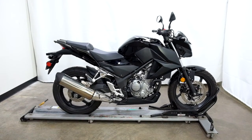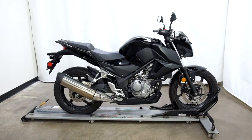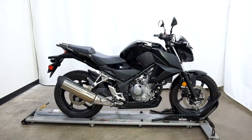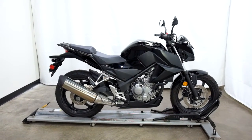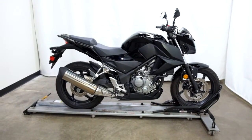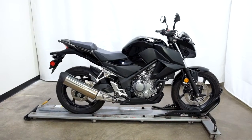Welcome to SimplyStreetBikes.com. Today we have a 2016 Honda CB300F. This standard style motorcycle has just under a thousand miles on it and is in mint condition. We've noticed a couple of minor little scuffs on it, but other than that, this bike is nice and clean and ready to roll. So let's take a walk around this stock motorcycle and then we'll fire it up for you.